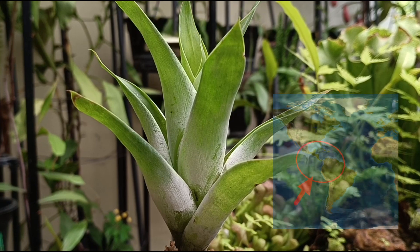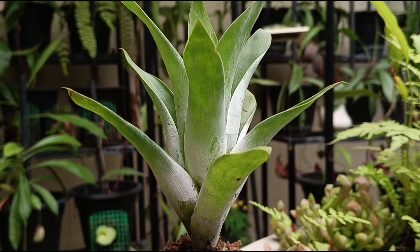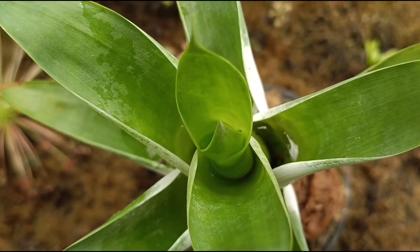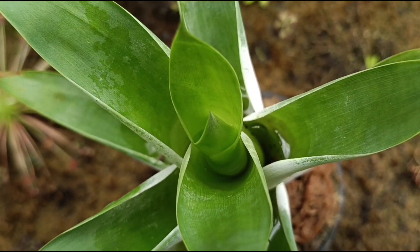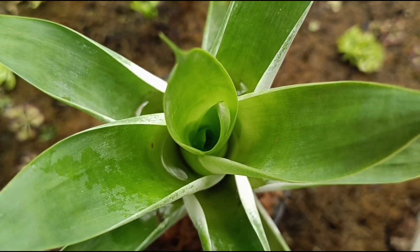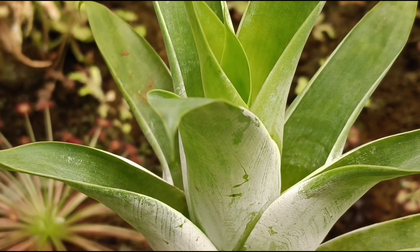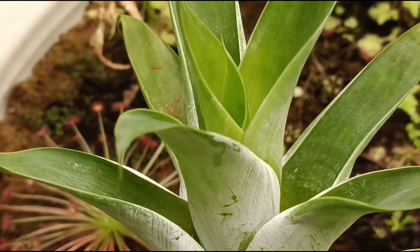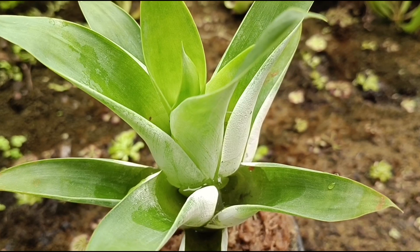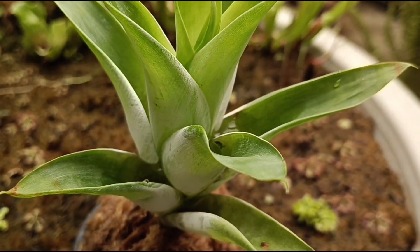Catopsis barteroniana is native to the neotropics — a region that extends between southern Florida to the southern part of Brazil. Just like its cousins from the Bromeliaceae family, Catopsis also produces erect leaves that overlap one another to produce tube-like structures that collect rainwater. Such structures that hold liquid medium in plants are called phytothelmata.